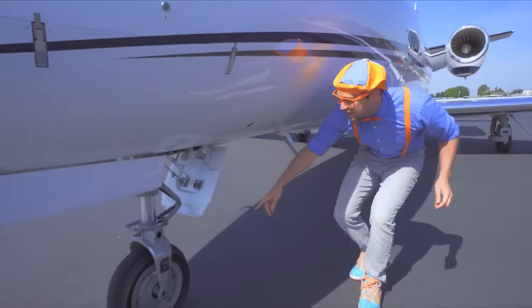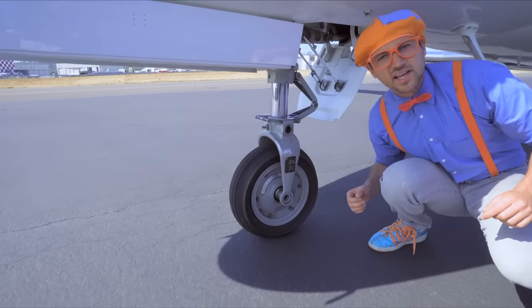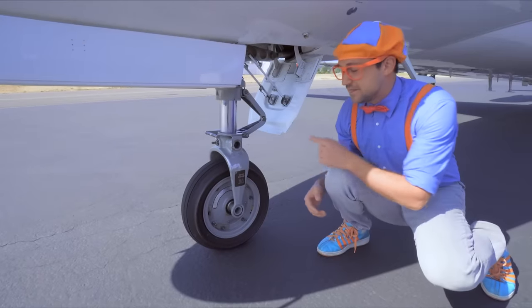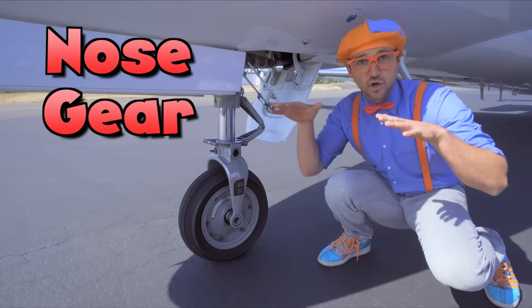Check out down here! Kind of looks like a wheel and a tire! Wait a second — that's because it is a wheel and a tire! This is the nose gear. This helps the airplane while it's on the ground.